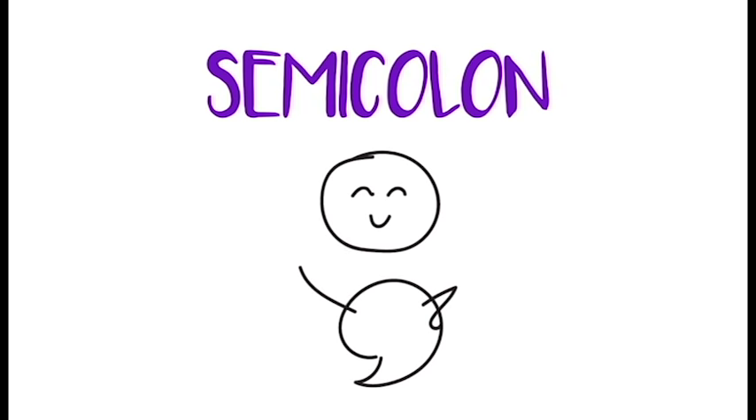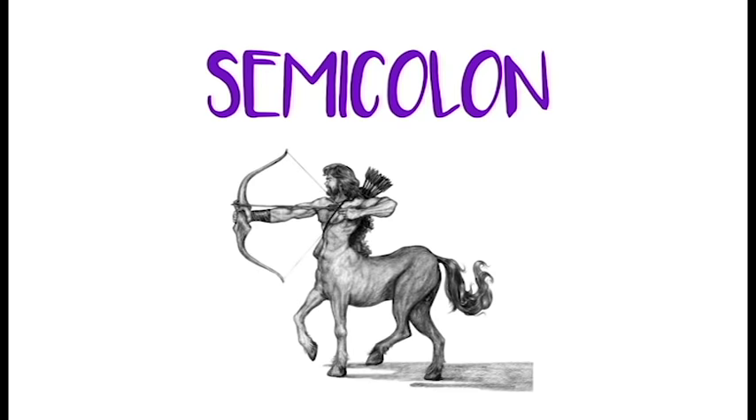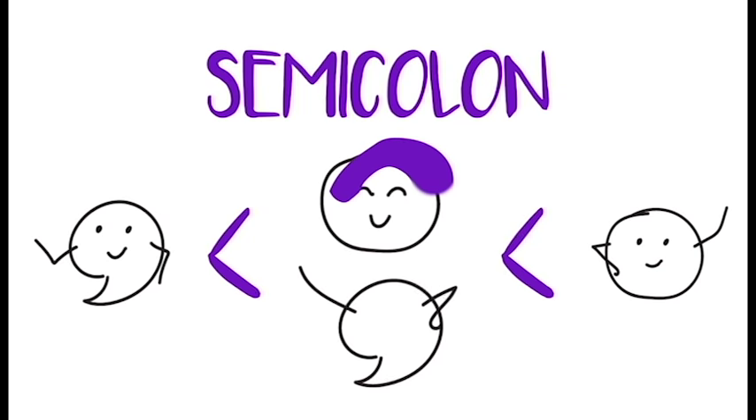This is a semicolon. While it's probably familiar to you, its use might be a little confusing. It's kind of a punctuation hybrid — half comma, half period thing. Think of it as the centaur of the grammar world. Its hybrid nature makes it stronger than a comma, but not as final as a period. But what exactly does it do? Should we even trust it? Well, it has a number of uses.